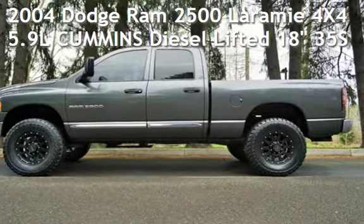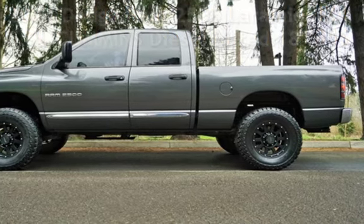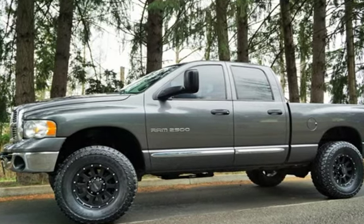Check out this pre-owned 2004 Dodge Ram 2500. This four-door truck has a six-cylinder, 5.9-liter i6 engine, with four-wheel drive, and an automatic transmission.